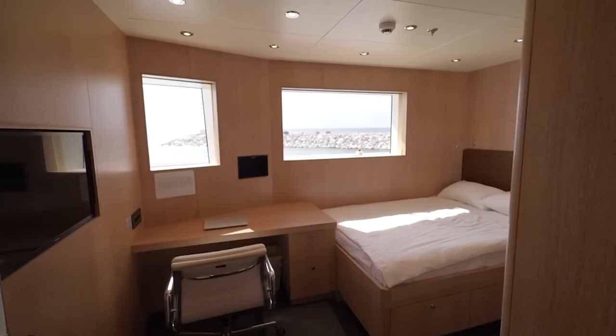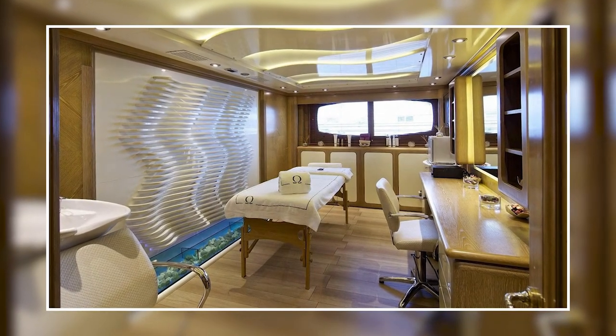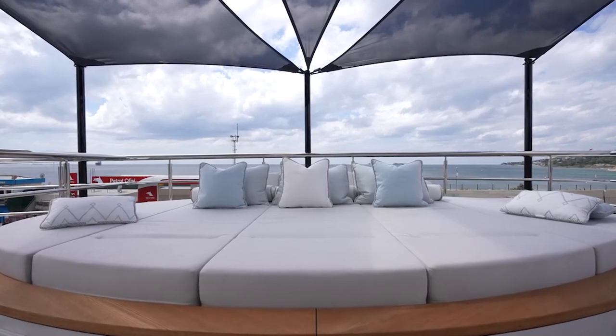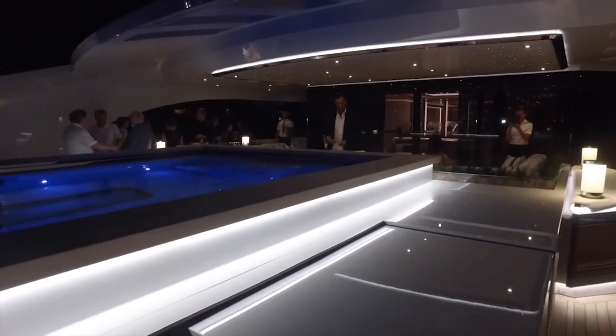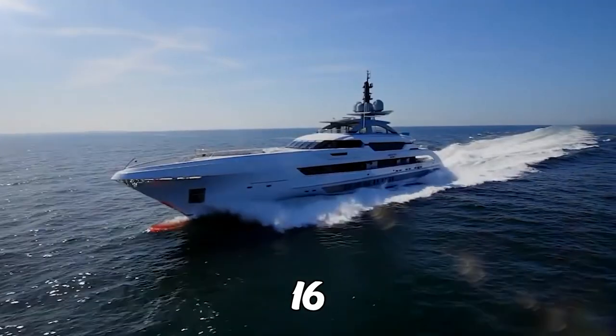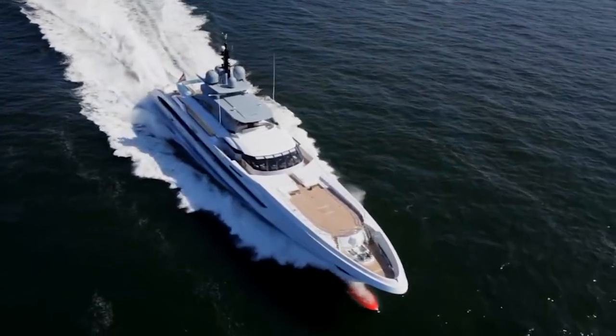One of the highlights is the stunning full beam master suite, complete with a spacious dressing room and his and her bathrooms. The yacht also boasts a beauty salon, an elevator, and underwater lights that illuminate the depths below. The beach club is the perfect spot to soak up some sun. As you set sail, you can relax in the comfortable air-conditioned interior knowing that you have a highly skilled crew of up to 16 on board to take care of all your needs.